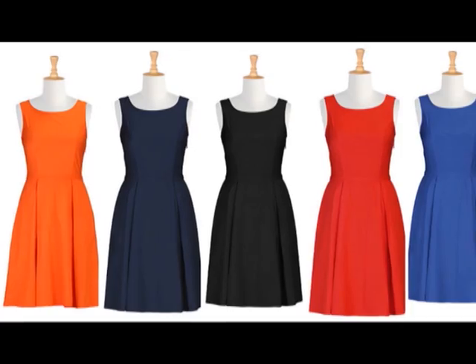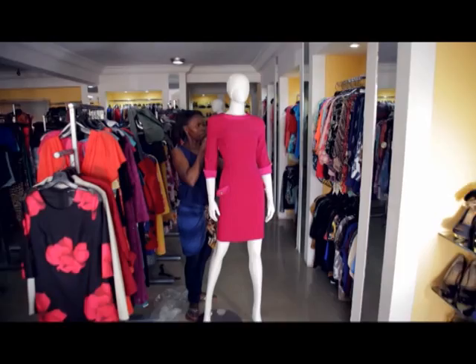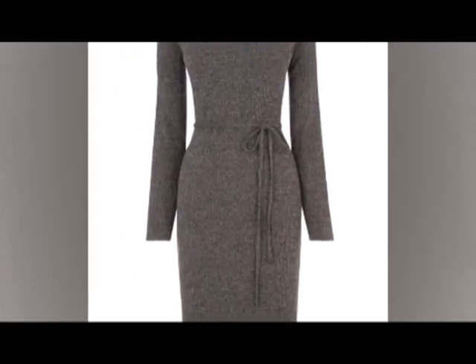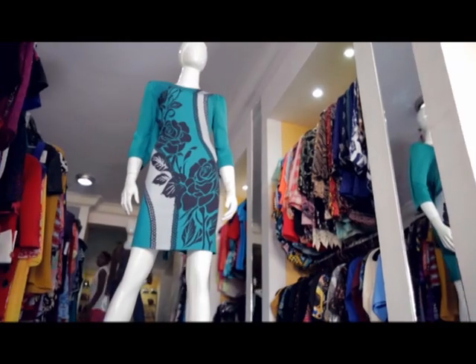If you do not have a wrap dress, please go out there and get yourself one. No beautiful lady should be without a wrap dress. It is so important to own one because it's that dress that transforms everything. I would define it as the most important dress, away from your little black dress, that every woman should own.